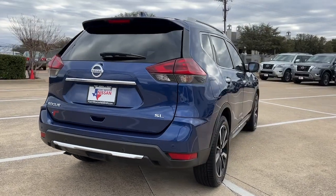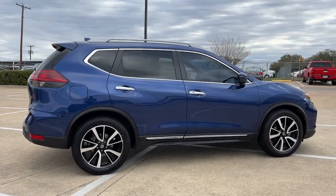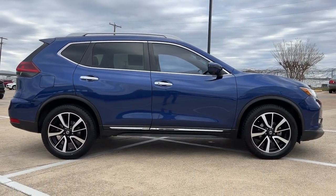Standard driver-assist safety tech, large cargo capacity, and spacious seating have your back wherever the road may lead. The following are some of this vehicle's highlighted options.